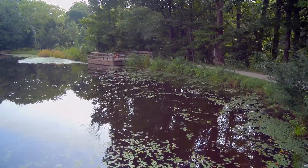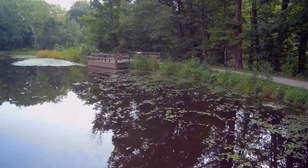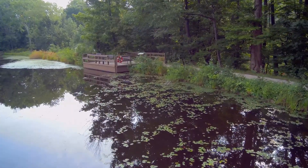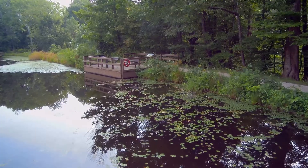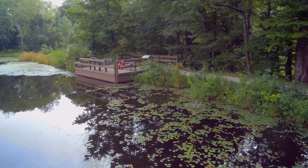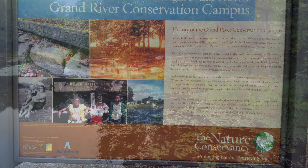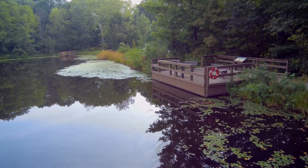Right in front of us you can see a platform or deck with some informational plaques on it. At one point we stopped to take a picture of one of those plaques — and this is that plaque now. You can pause the video and read some historical information on the Nature Conservancy that's here.